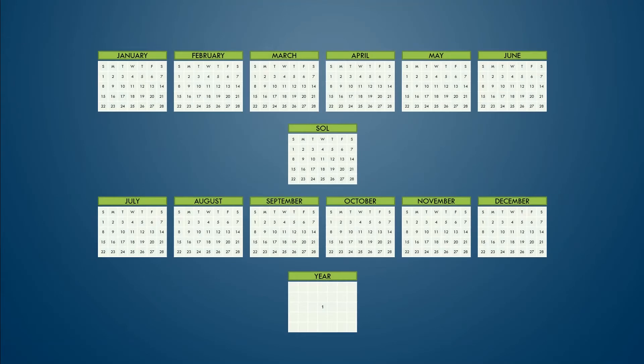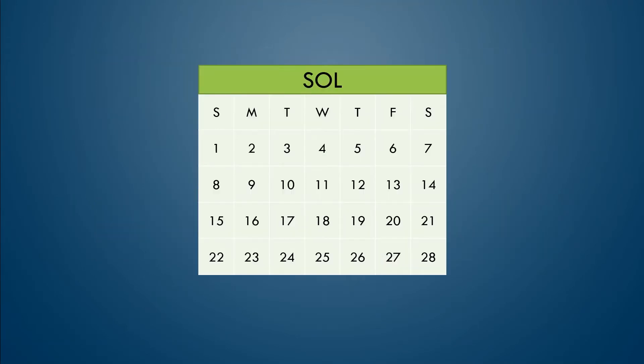With 13 28-day months, every month is identical. The first of the month always falls on a Sunday, the last day a Saturday. Monday will always be the 2nd, 9th, 16th, or 23rd. And for the horror lovers out there, every month will have a Friday the 13th.